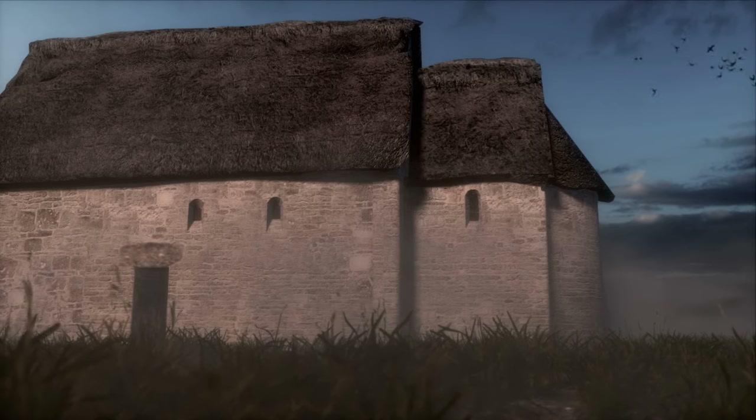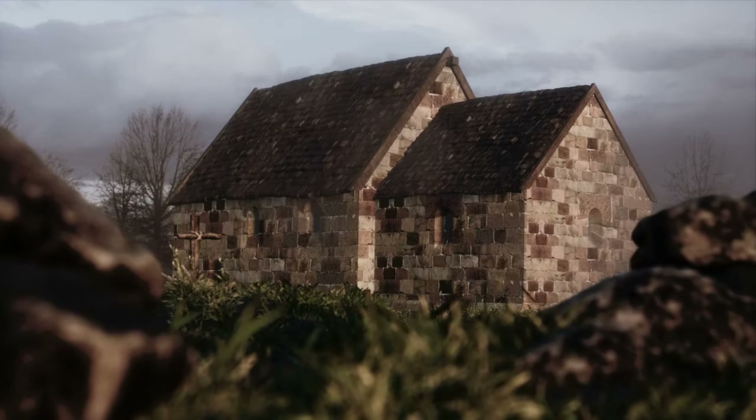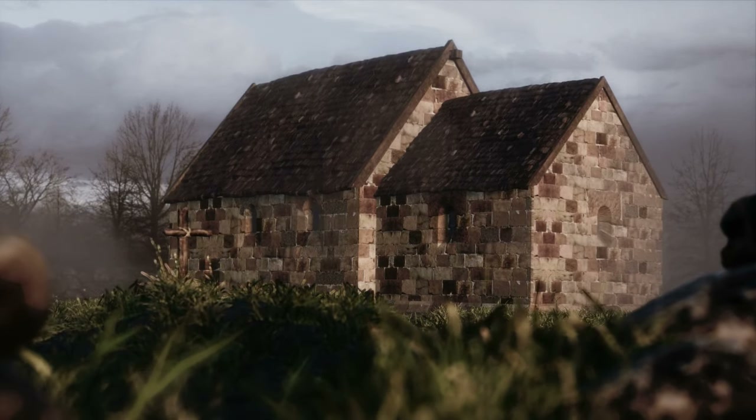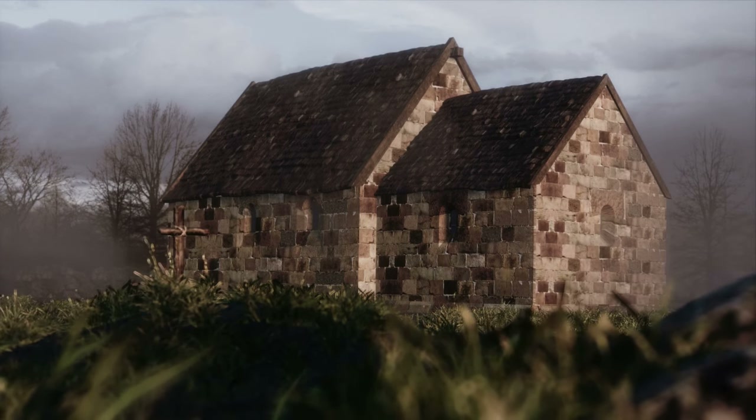The founders could have been the local aristocracy. However, building with stones requires special knowledge, so master masons are sometimes brought to Denmark from abroad.